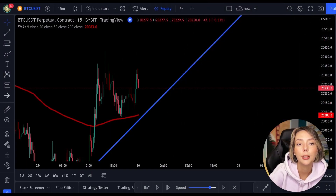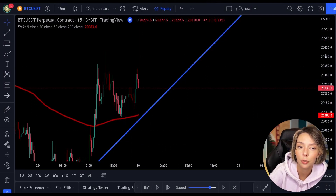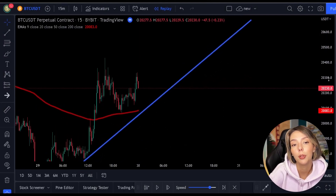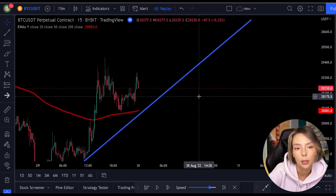The point is that you as a trader should always be able to find as many advantages for yourself as possible. The more advantages you have, the bigger the chance that the position will succeed. Let's look at another example.